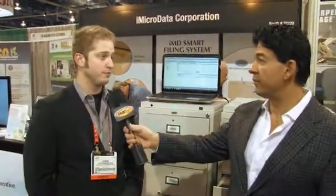Rich Tarana here with TMC. I'm at the iMicro Data Corp booth, speaking with Jamin Trubridge. I'd love to talk with you a little bit about what you're showing here.